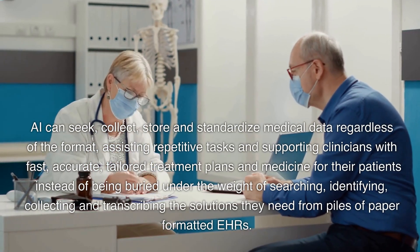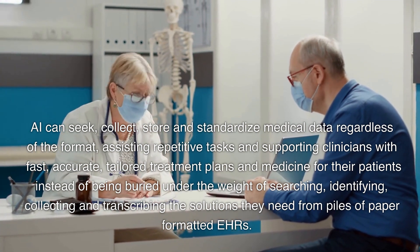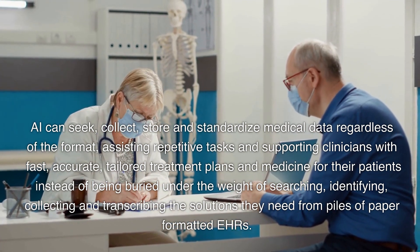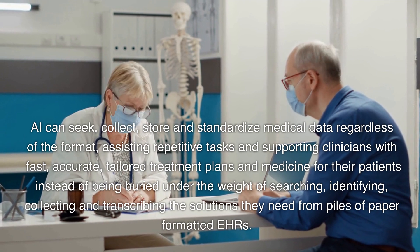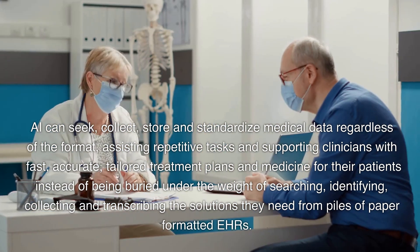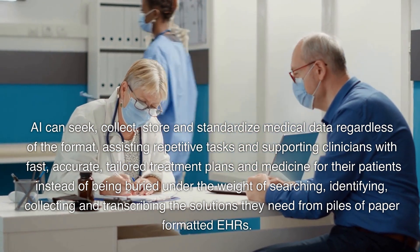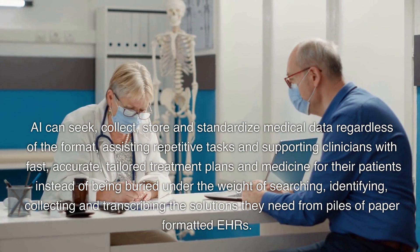AI can seek, collect, store, and standardize medical data regardless of the format, assisting with repetitive tasks and supporting clinicians with fast, accurate, tailored treatment plans and medicine for their patients, instead of being buried under the weight of searching, identifying, collecting, and transcribing solutions from piles of paper-formatted EHRs.